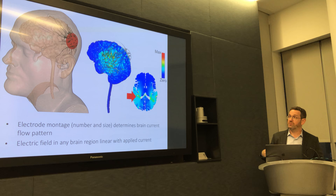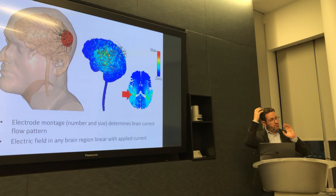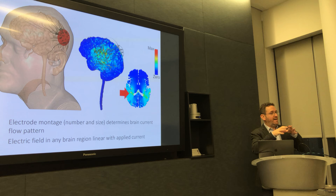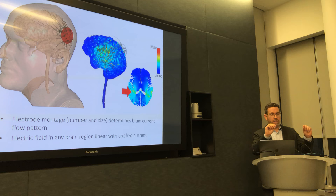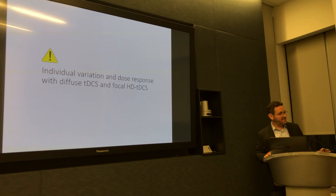We know several things from these validated simulations. One thing we know is that the pattern you see in the head will depend on where you put the electrodes — as we move the electrodes around, where these hotspots emerge will move around. You can also tell it's not one hotspot — it's clustered and distributed, a direct consequence of how the current flows through the head. We know that for any given region of the brain, if we start with 1 milliamp and go to 2 milliamp, the electric field in that region will double, and similarly it will double in each other region.